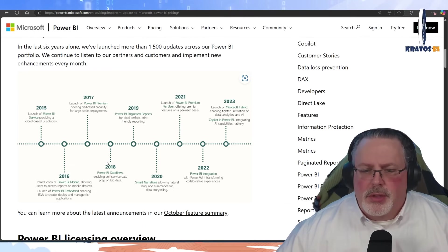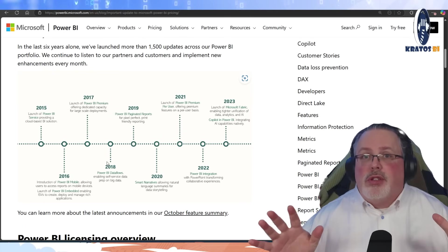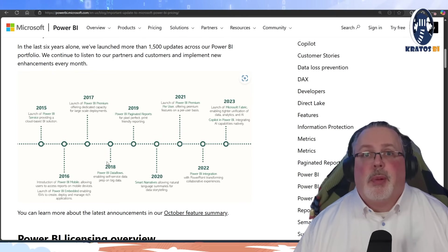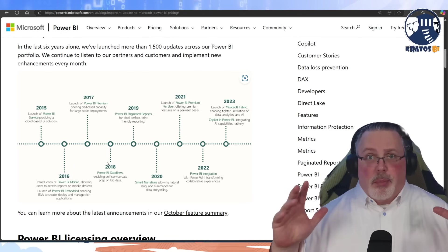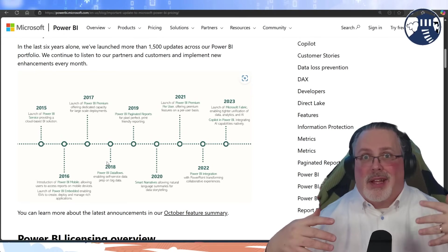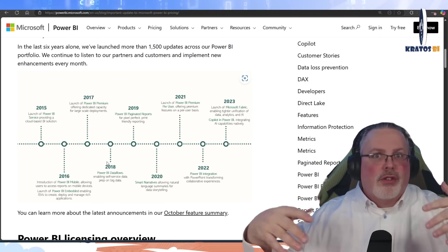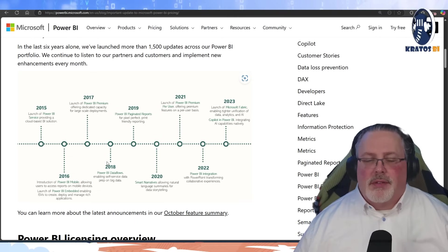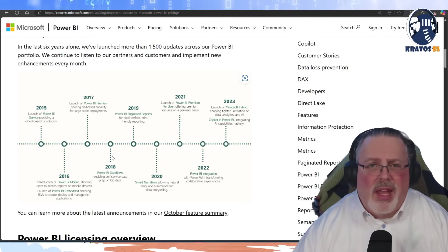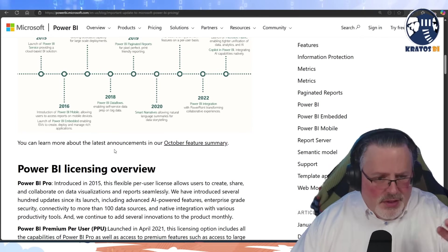In 2022, we had the Power BI integration with PowerPoint, allowing for huge data stories to come out. And in 2023, the launch of Fabric — which is basically taking that processing engine that powers Power BI and transforming it so that unique engine is able to run and drive all sorts of workloads, like Spark and all that good stuff. So we've seen a massive wave of advancements come to this platform.